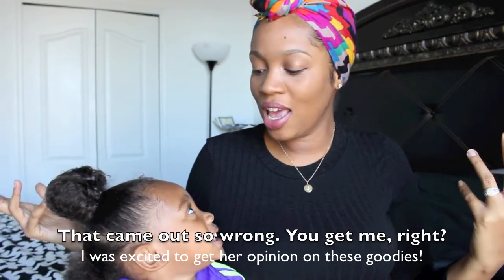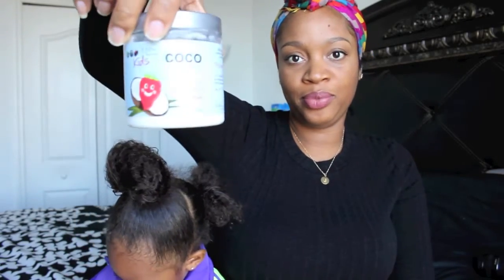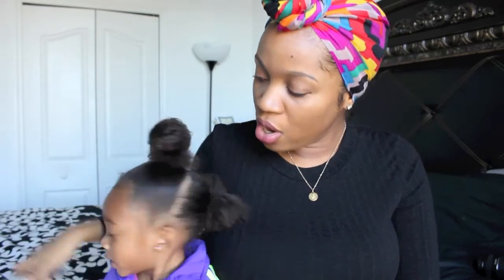Hey guys, we're back with a product review. It's a little different because it's been a while since I've done a product review for my daughter's hair. Who wouldn't be a better choice to do the product review with me than her? So she's gonna help me with this. It is for Eden Body Works — they have a kids line. We tried two products: the shampoo and the berry curly cream.